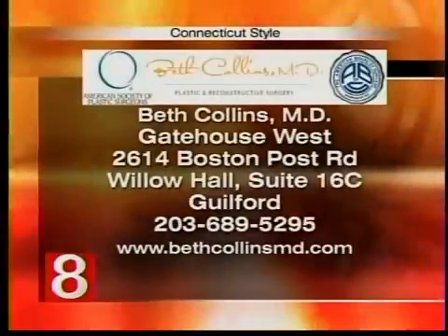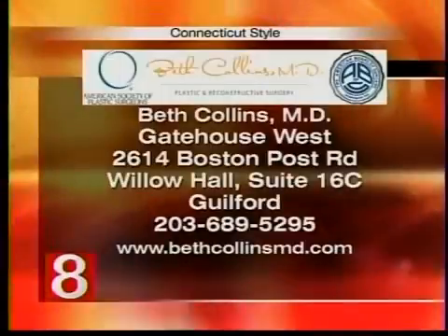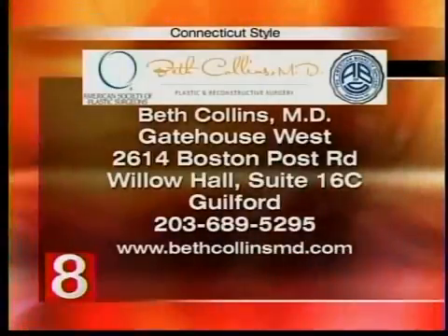If you'd like to get in touch with Dr. Collins, she's located in Guilford. You can reach her at 203-689-5295 or visit the website at BethCollinsMD.com, where you can also see more before and after pictures.